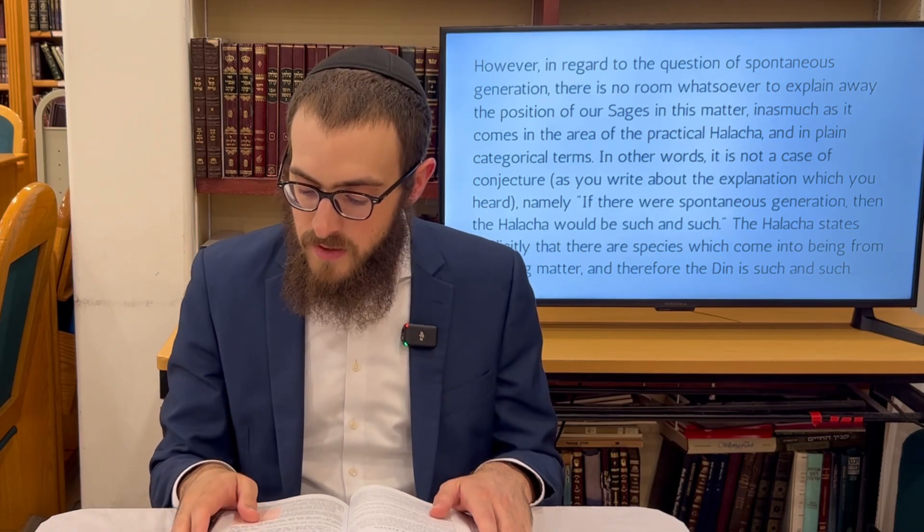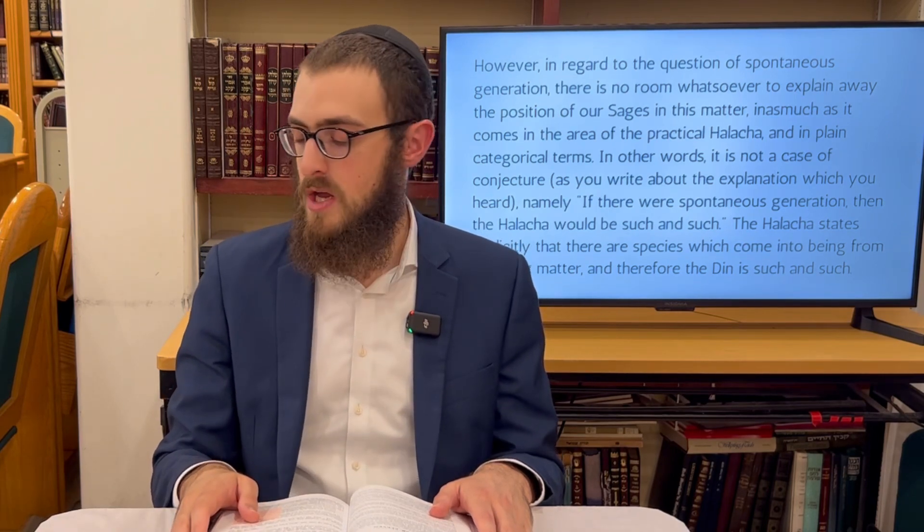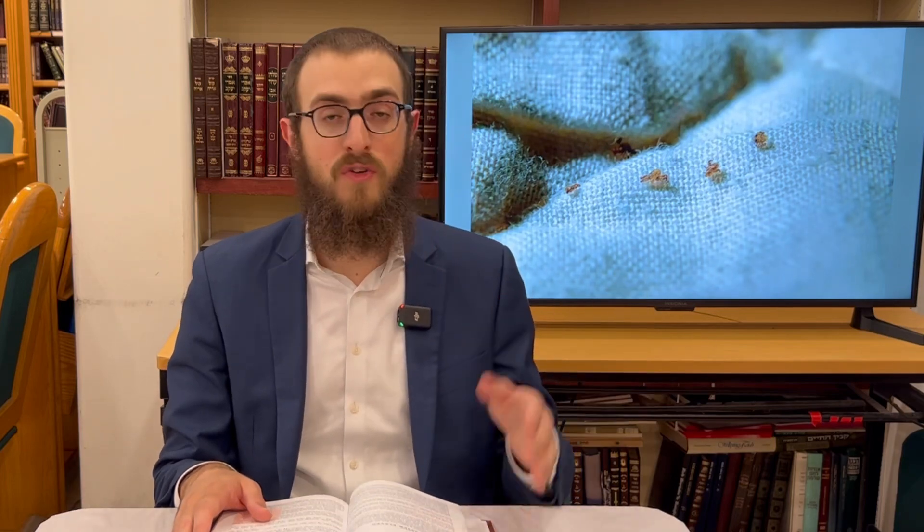Halacha Gimel: Hamafle keilav b'Shabbat — one who delouses his clothing on Shabbos. In times of old it was very common to find lice, and before wearing clothing you'd want to check it for hygiene. You can simply rub off the lice and throw them away, and you can even kill the lice on Shabbos.